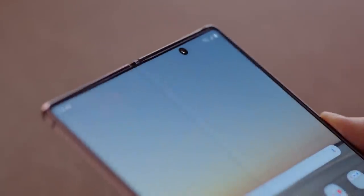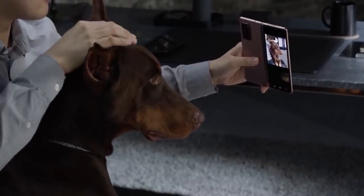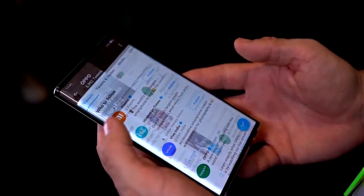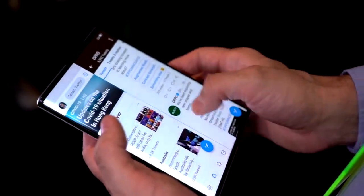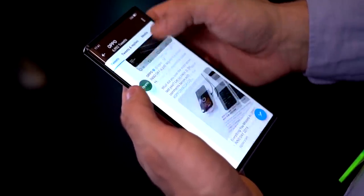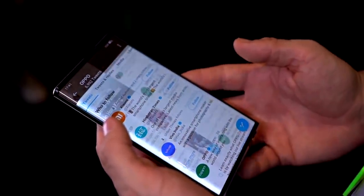Unlike the Galaxy Z Fold 2, which pairs a tall and narrow external display with a spacious interior one, the rollable single screen is the same size as a traditional smartphone display — at least before it mechanically unfurls to the size of a small tablet. This means rollable smartphones will not have one of the biggest problems foldable phones have: the crease.